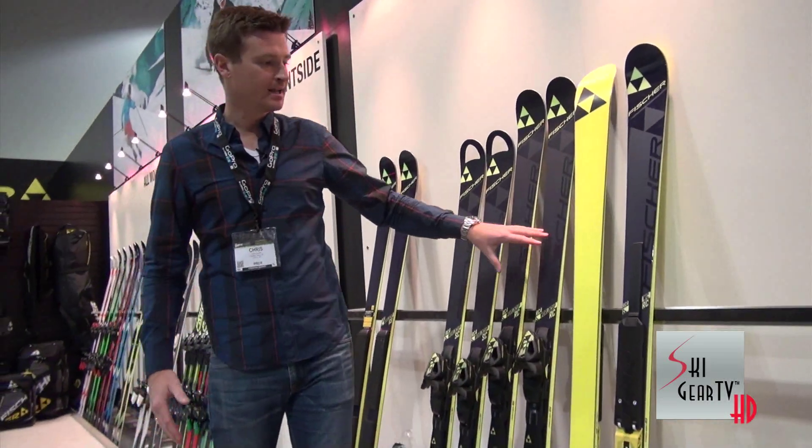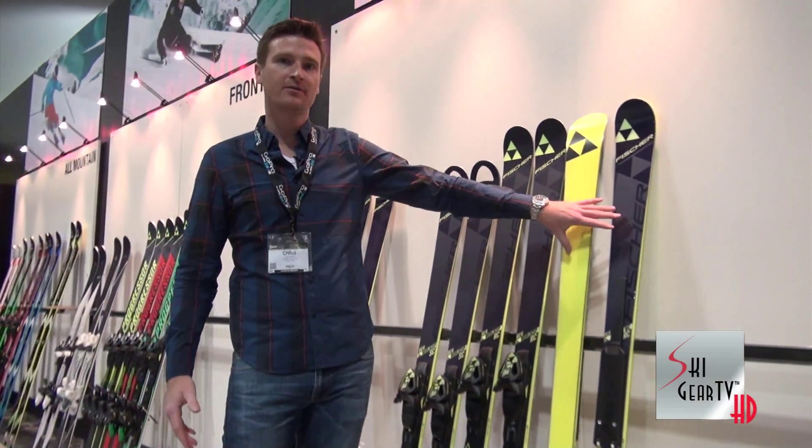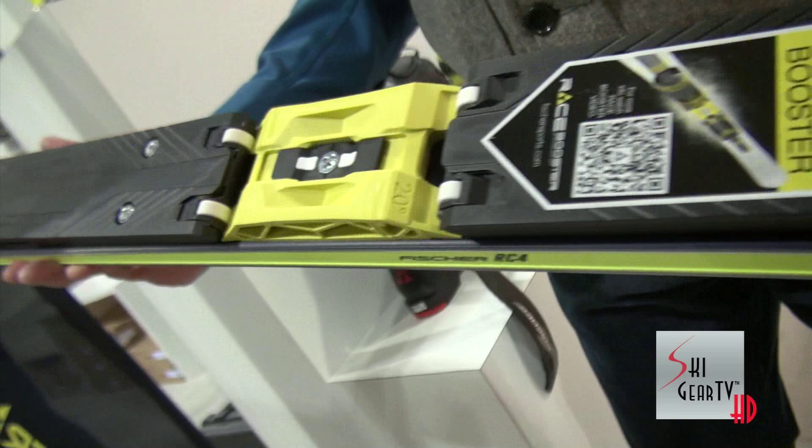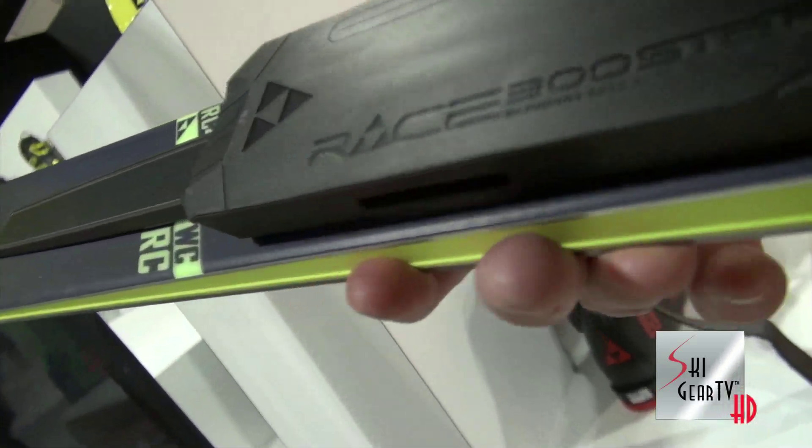I'll talk about a couple highlight skis. This is the RC4 Pro — your all mountain masters type ski. It has our new race booster plate that delivers a lot of energy and stability to the ski.